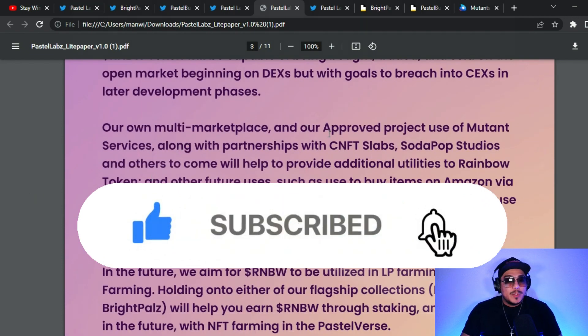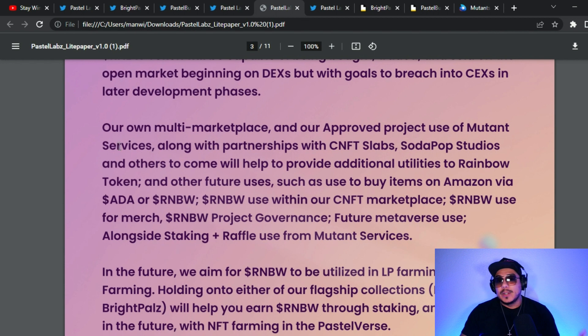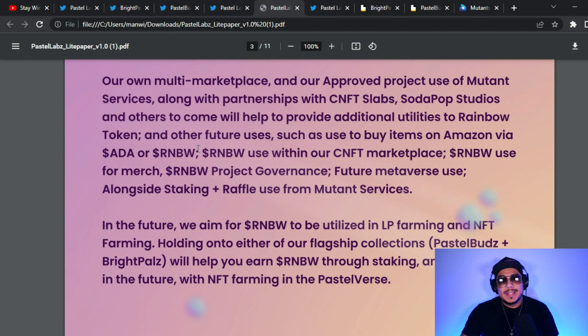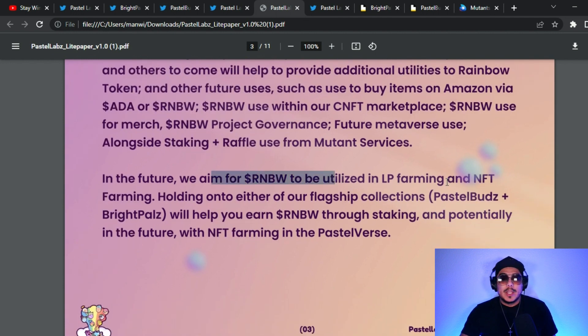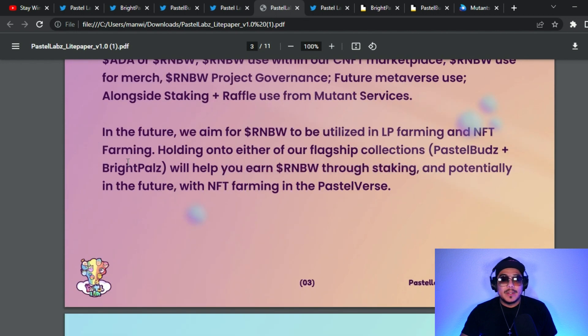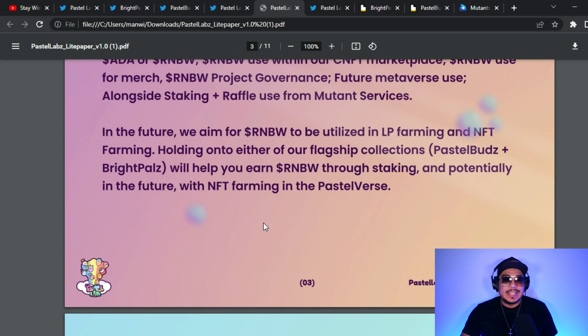Their own multi-marketplace and partnerships with CNFT Slabs, Soda Pop Studios, and others will provide additional utilities to the Rainbow token, including use to buy items on Amazon via ADA or Rainbow, use within their CNFT marketplace, Rainbow use for merch, project governance, future metaverse use, staking, raffle use for mutant services, LP farming, and NFT farming. Holding either flagship collection — Pastel Buds or Bright Pals — will allow you to earn Rainbow through staking. Staking on Cardano is very easy.